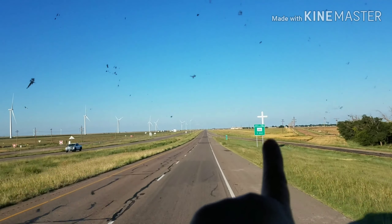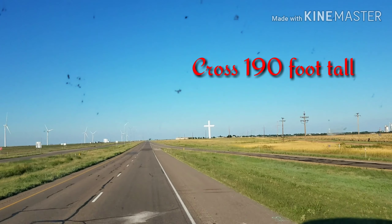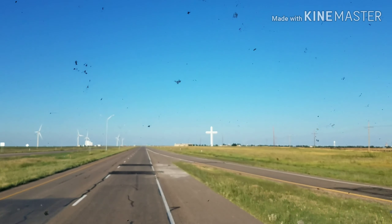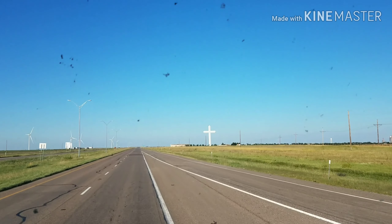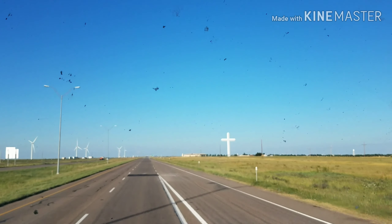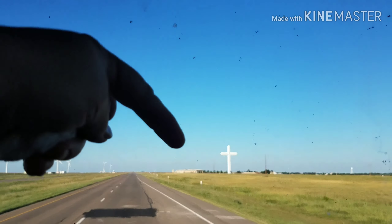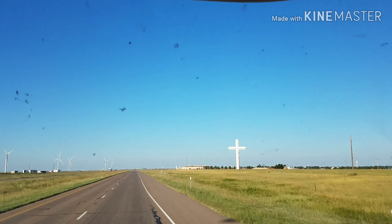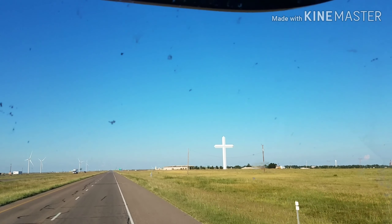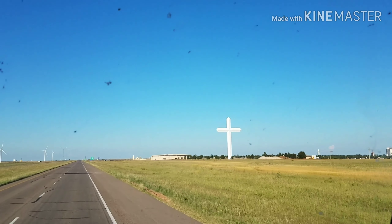And so this is the cross right here. I'll try to get some information if I can on it, but I just wanted to show it to y'all. It's really beautiful and it's really huge. You can see the size of the building right there, but next to it — that's a building — it gives you some perspective on the size of that cross.